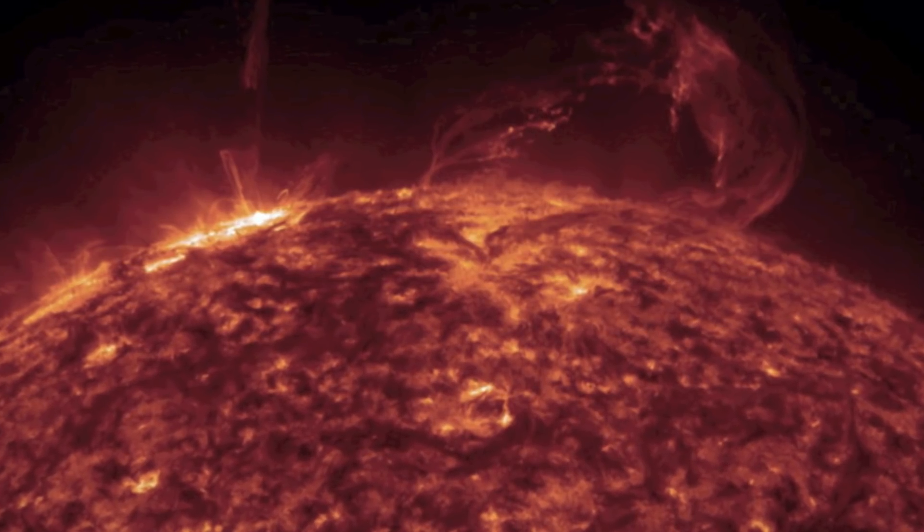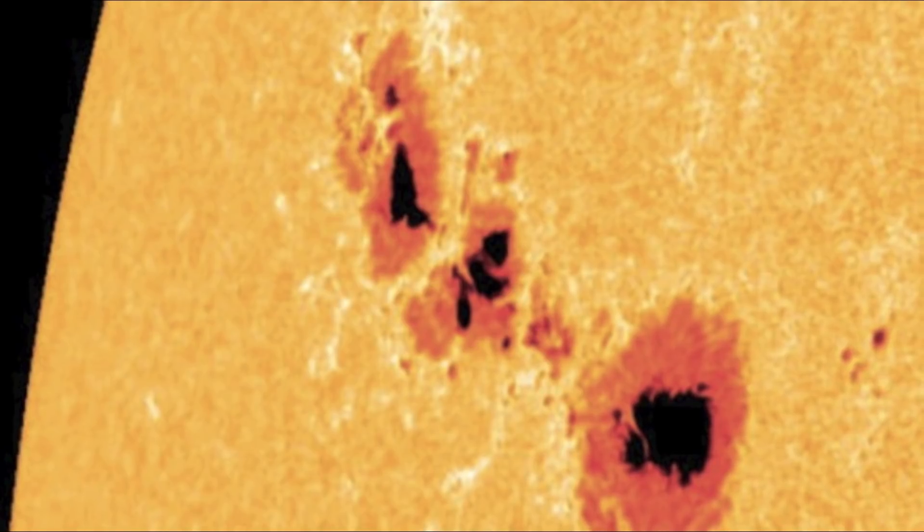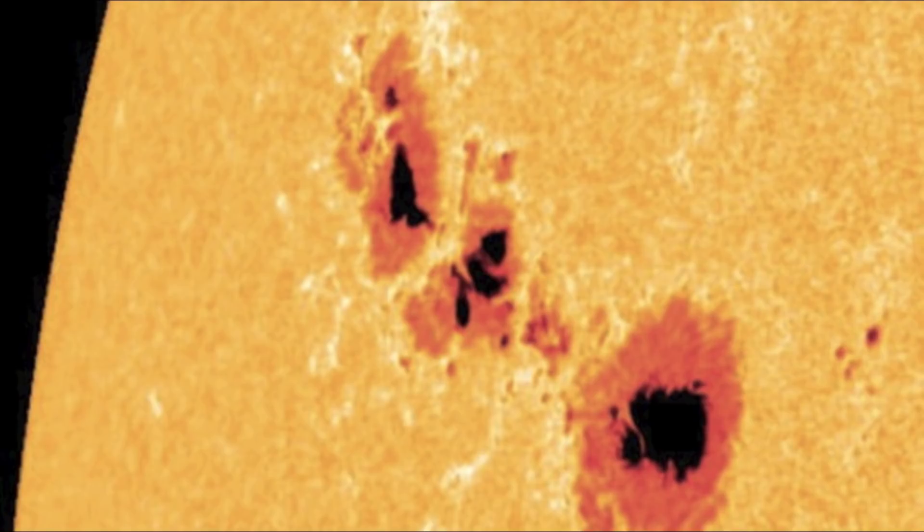Sunspots are called active regions for a reason. They look a bit like holes in the Sun, and are much darker and cooler than the rest of the visible surface — the layer of the Sun called the photosphere.